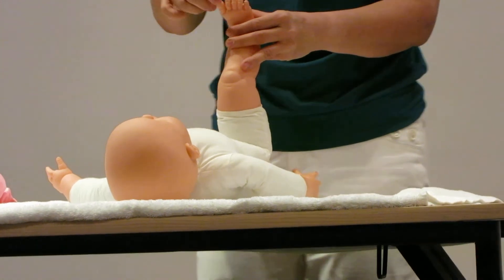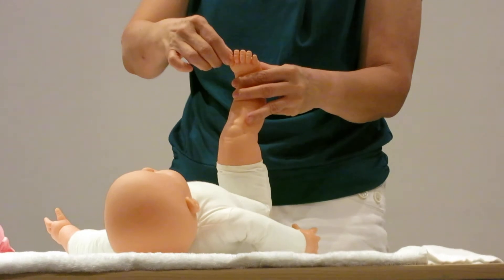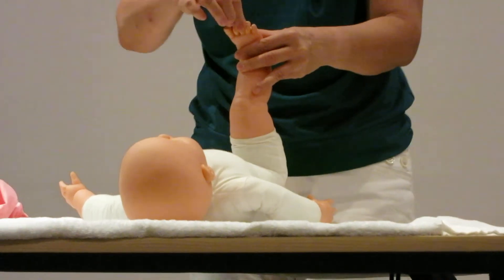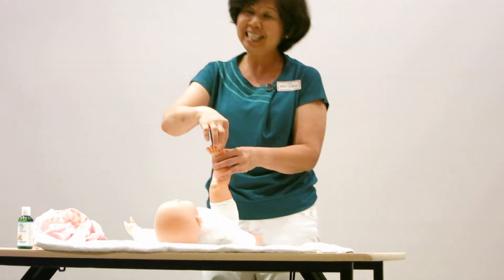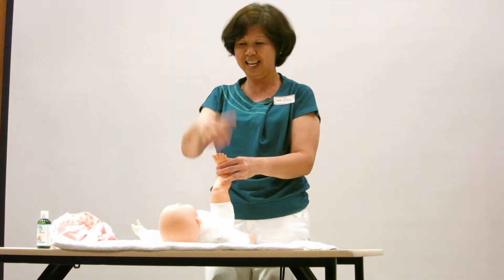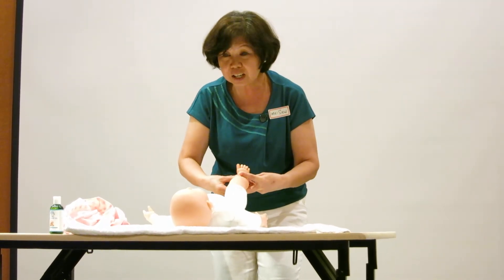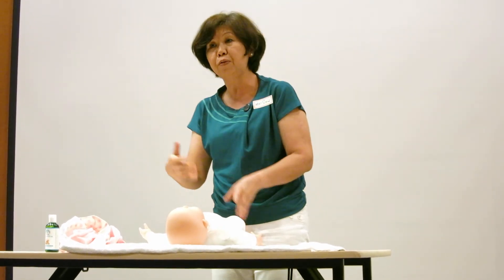Then you can do the toes. If you do the toes, you can sing a song: 'This little piggy goes to the market, this little piggy stays at home, this little piggy had roast beef, this little piggy had none, and this little piggy had a massage.' You sing a song. Then you can do some ankle rolls. This is the leg massage — you can repeat it on the other side.